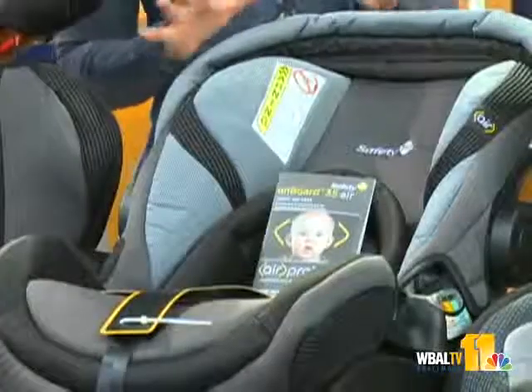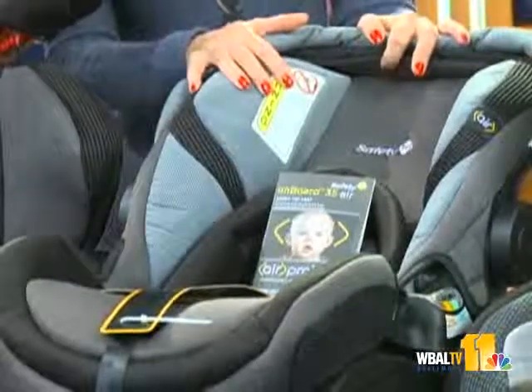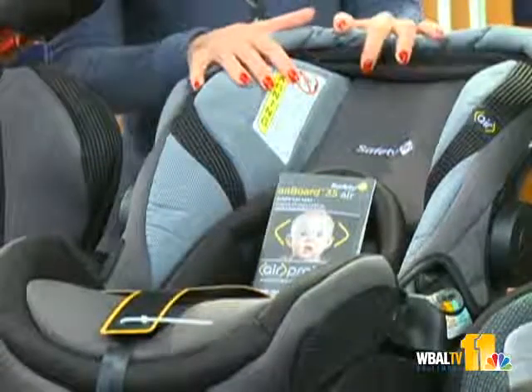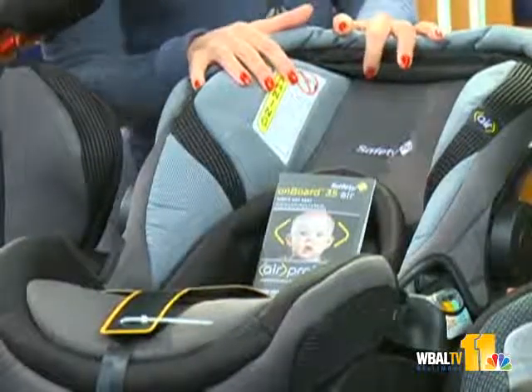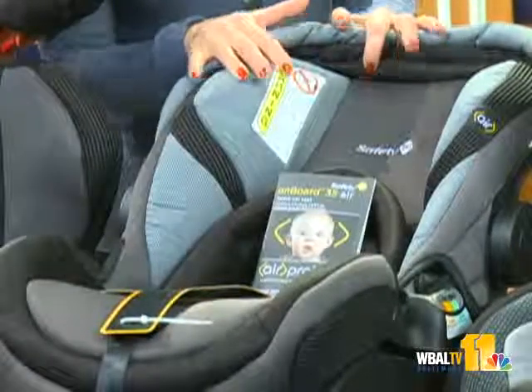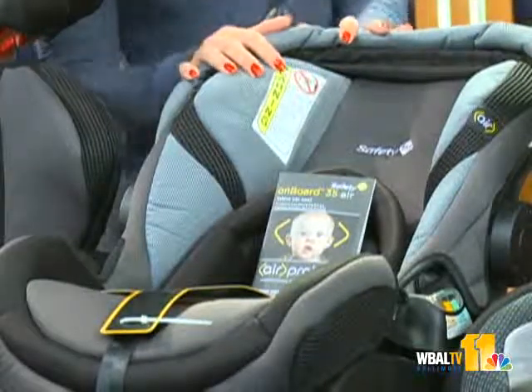Let's talk about the seats that you brought and why selection is so important. Well, selection is important, and the best seat that you can choose is the one that fits your child, fits your car, and that you're going to use correctly each and every time. There really are three different kinds of car seats. The one here in the middle is your infant carrier — it's the one you'll have when you bring your child home from the hospital. This seat by Safety First actually starts at four pounds, and one in eight babies born today are underweight, so this seat will take you from four pounds to 35 pounds, rear-facing.